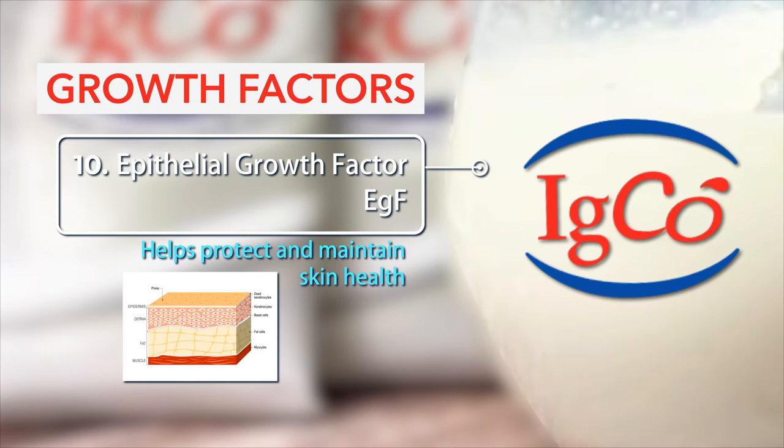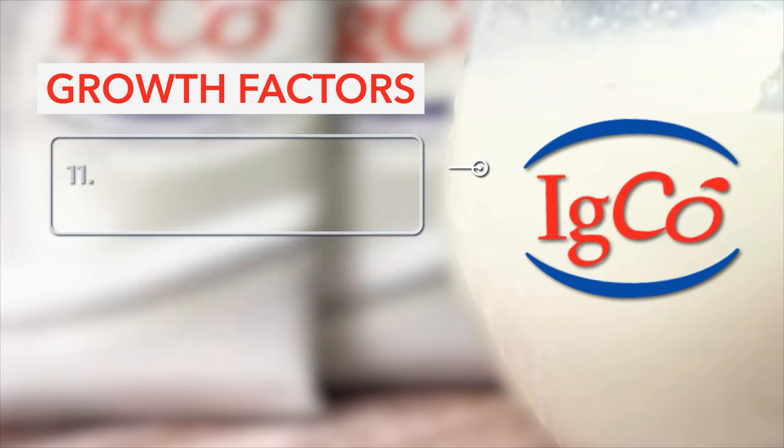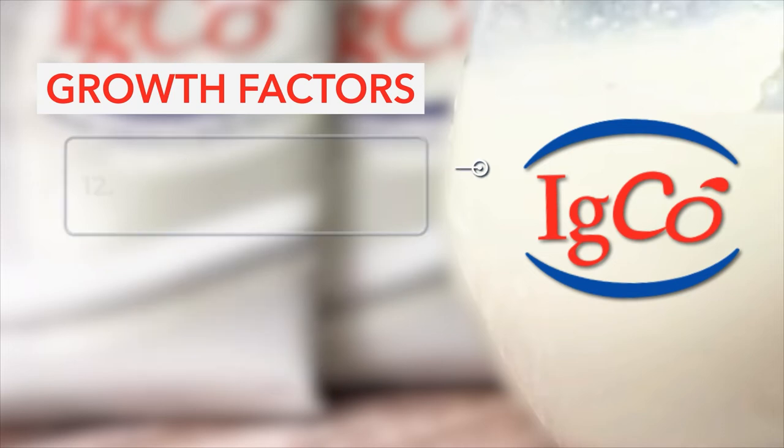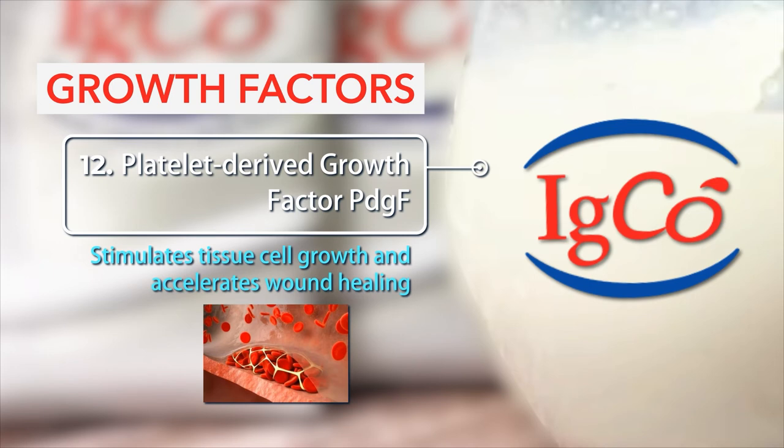10. Epithelial growth factor (EGF): Helps protect and maintain skin health. 11. Human growth hormone (HGH): Regulates growth and slows down aging. 12. Platelet-derived growth factor (PDGF): Stimulates tissue cell growth and accelerates wound healing.